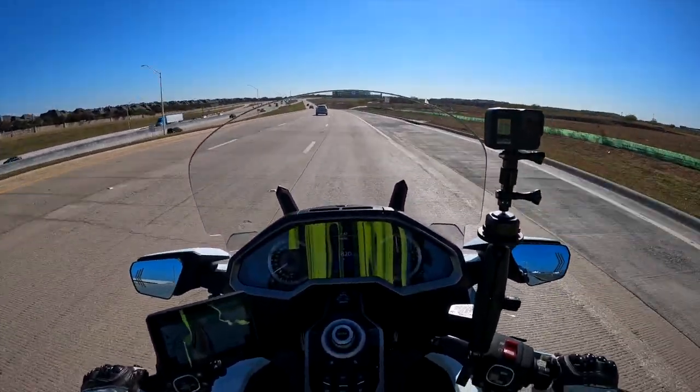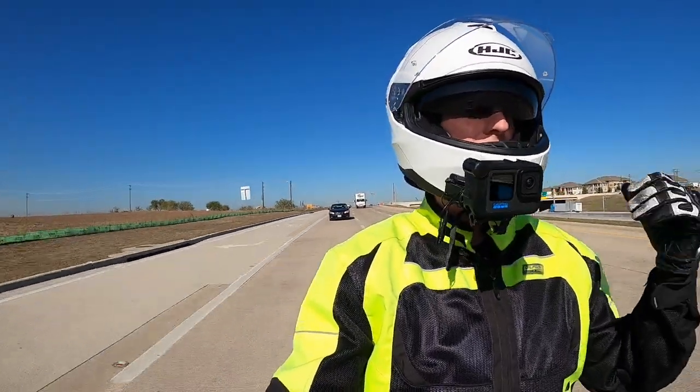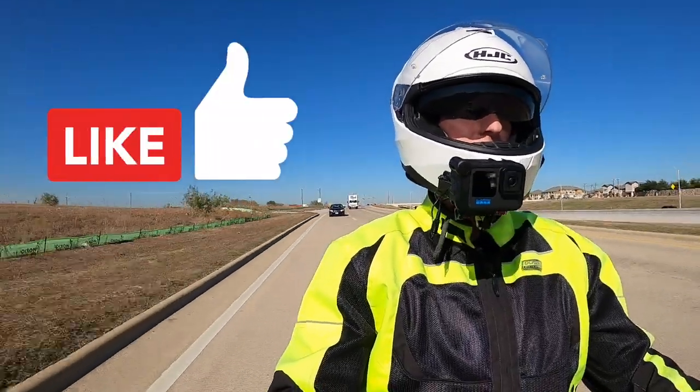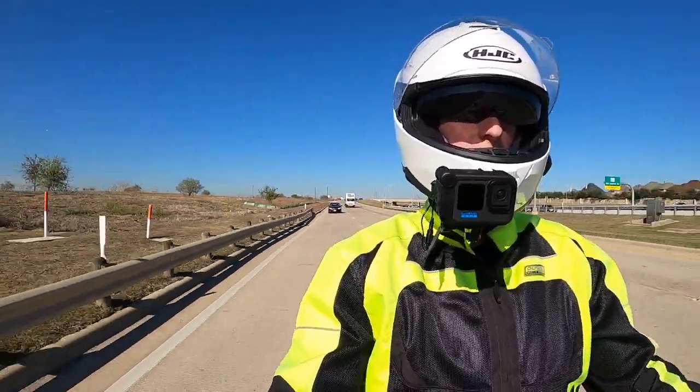So that's about it for me today. Nothing really earth-shattering — just a beautiful day for a ride. I wanted to get out and update you on what's coming up. And I will see you on the next Cruiseman's Motovlog.